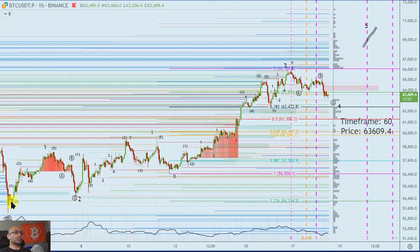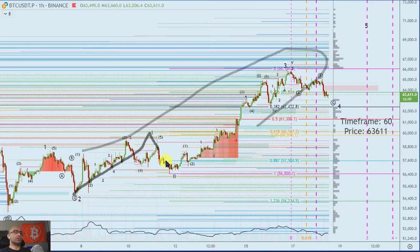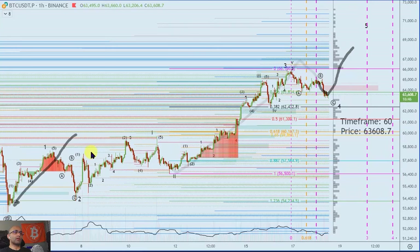We're going to have our next leg up. I'm assuming right now that this is a one-two-three-four and we have one more leg up. It could also be a one-two, one-two, and then one more leg up to 70–72k target. I think it's always best to assume that the mid-wave is already in early rather than assuming we're looking for a one-two-three-four with more structure below.